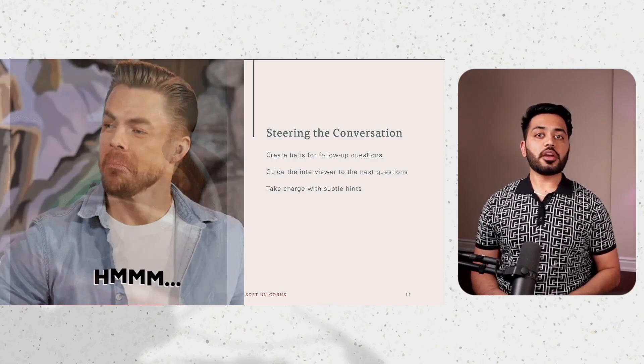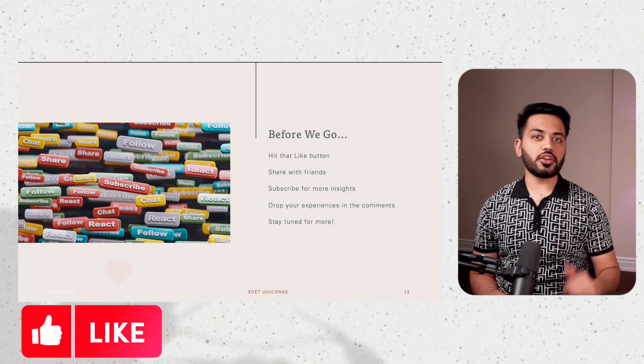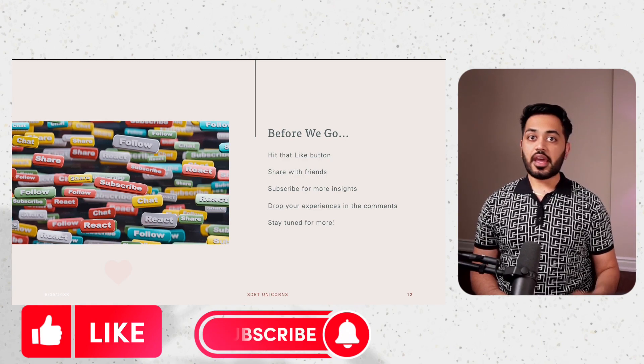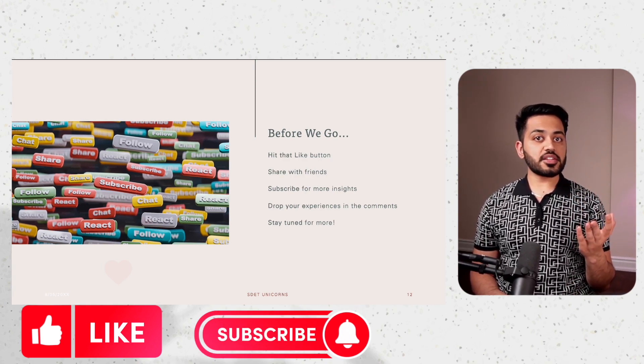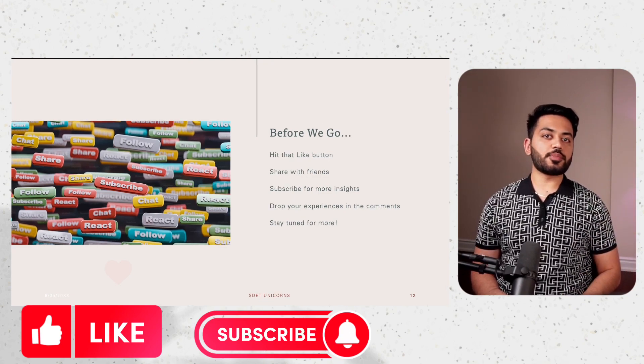Before we wrap up, if you found this video helpful, please hit that like button and share it with your friends, and don't forget to subscribe to our channel for more insights. I would love to hear your experiences or tips on how you tackle this question, so drop them in the comments below. See you next time!